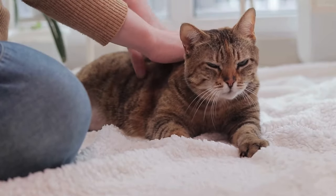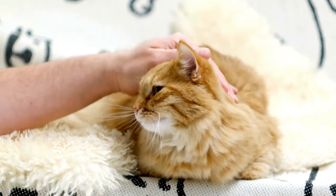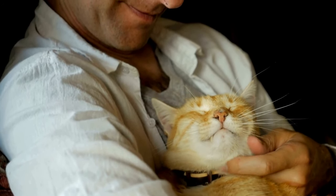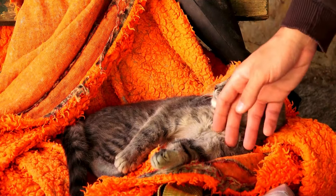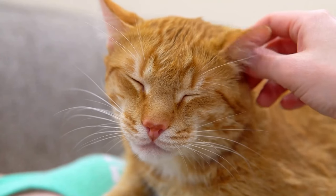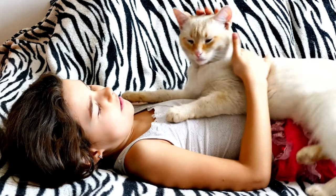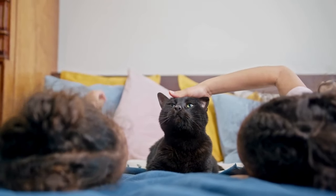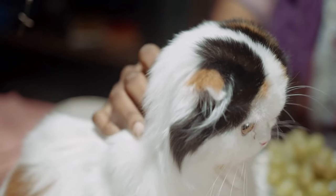Begin with gentle strokes along your cat's back, paying attention to their body language to gauge their comfort level. As you massage, focus on areas where your cat carries tension, such as the shoulders, neck, and spine. Use slow circular motions and varying pressure to help release tight muscles and promote relaxation, and adjust your technique based on their response. Massage sessions can be incorporated into your daily routine — whether it's a brief massage before bedtime or a longer session on a lazy afternoon, your cat will appreciate the love and attention.